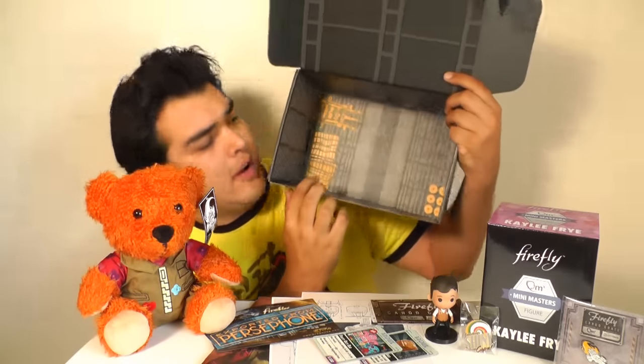One thing I need to mention is that the inside of the box features some cool artwork of the flying mule and some cows for transport. Nice little thought went into putting this box together.